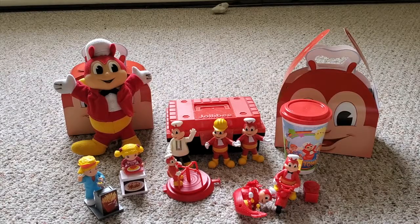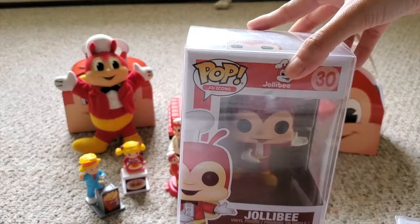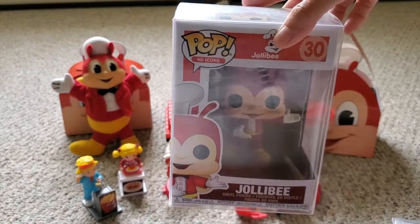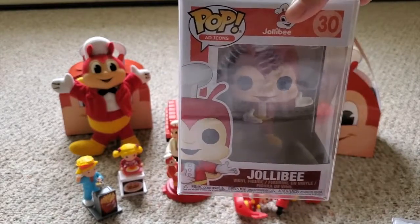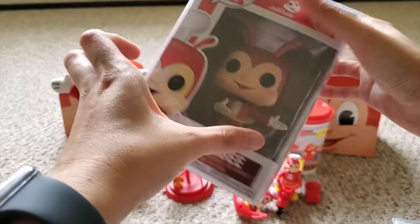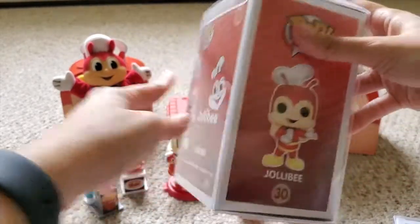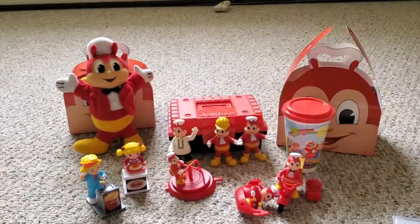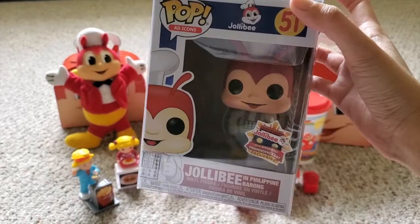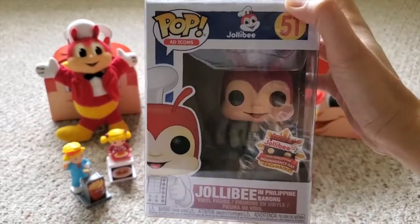Okay, we're done with the kiddie meal section — let's go to the holy grails! First one is a Jollibee Funko Pop. This is the first release; they launched it at Asia Pop Comic Con in 2018, and I'm just lucky I got one. I also got a protector, so we're not gonna open it — same thing, number 30. Next is the Independence Day version — you guys know this already. I have two of these; the other one I used for the unboxing video, and this one is mint.